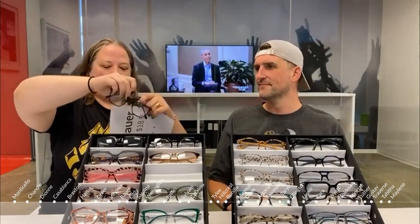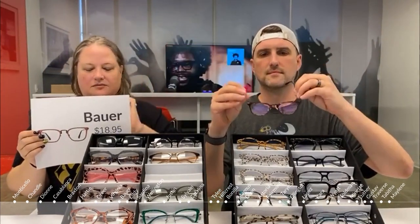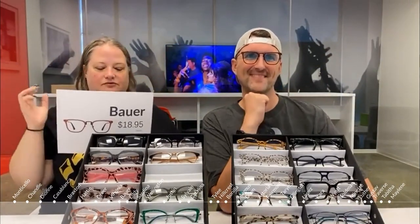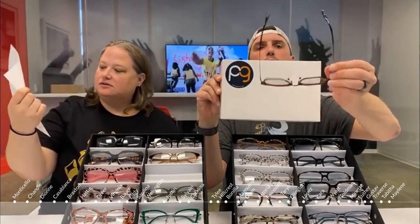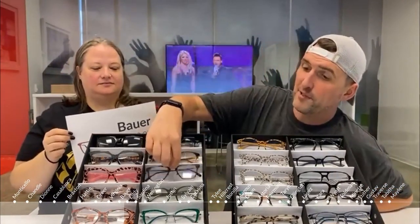Now we have some trending styles. This is called the Bauer — very thin temple arms, super lightweight and sleek. It also has nose pads, which are helpful if you don't want the frame touching directly on your nose. The nose pad elevates the frame and adds comfort, and it's adjustable. It has mixed materials: metal on the sides and plastic on the front — a trending combination.